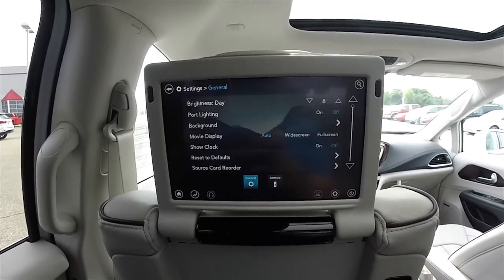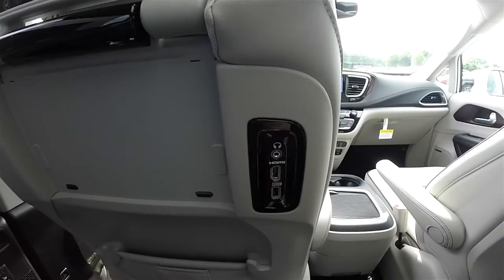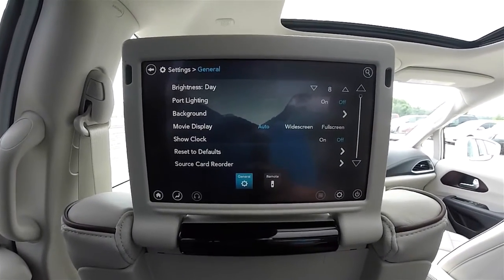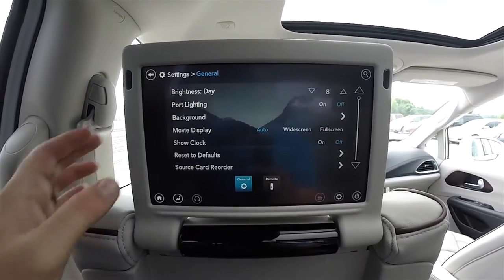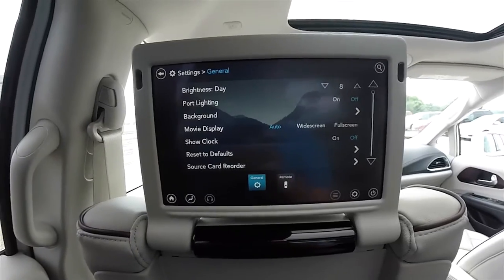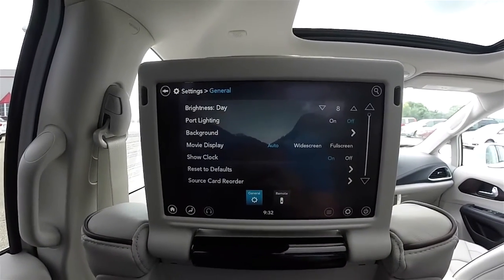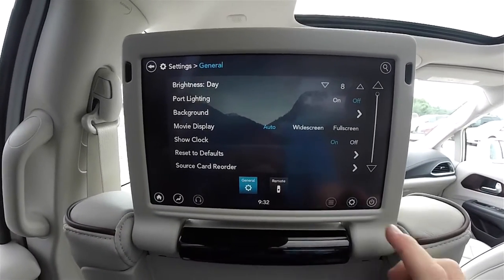You've also got your settings — so your brightness, your port lighting for down here. You can also change your background, you can do your movie display: automatic, which is default, and you've also got widescreen and full screen. You can show a clock, reset the defaults, and you can also power it off as well.